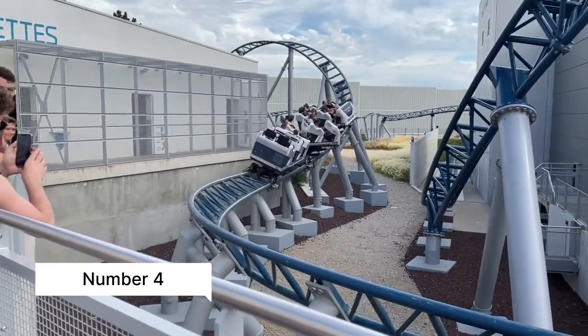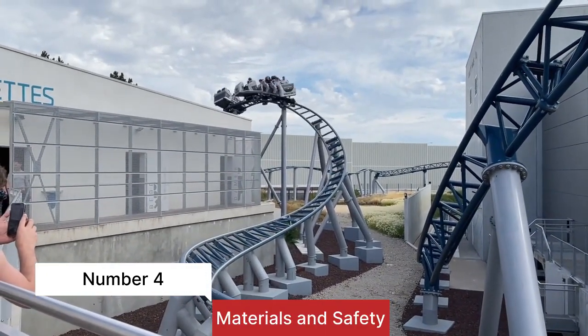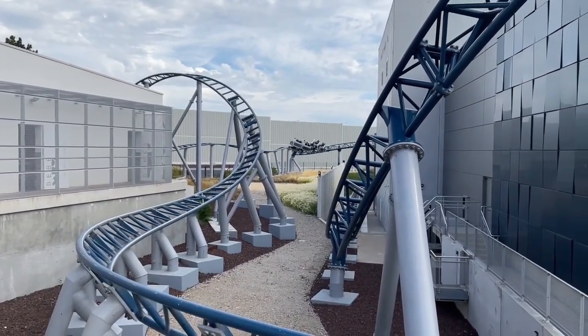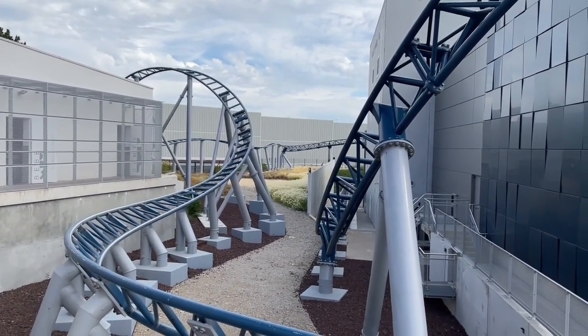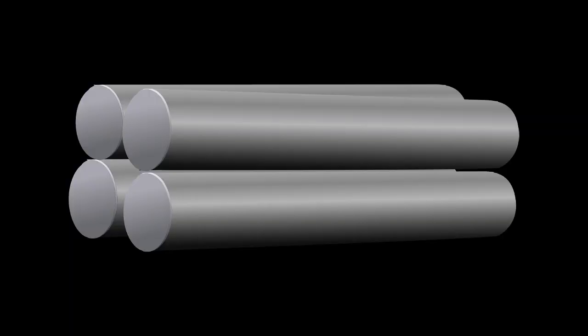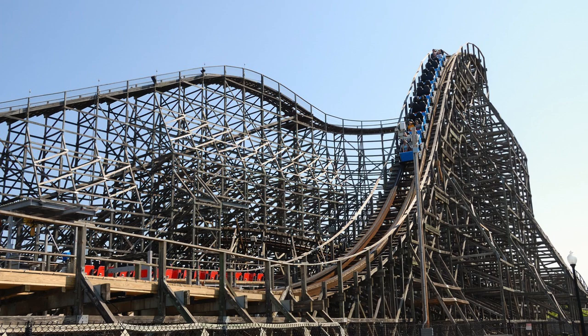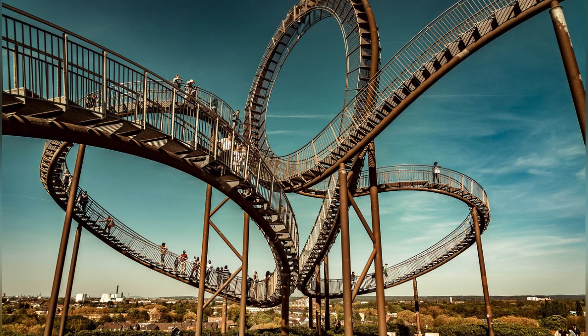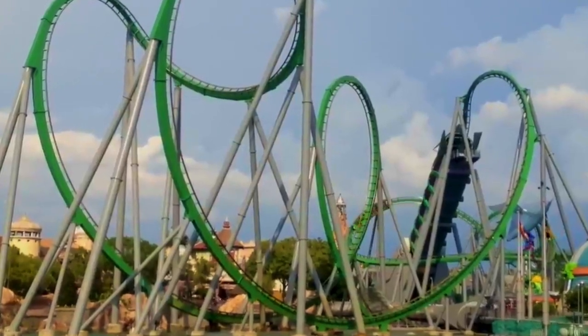Number four: materials and safety. Of course, none of this would be possible without the right materials and safety measures. Roller coasters are built with strong, durable materials like steel and undergo rigorous testing to ensure they can withstand the forces they'll encounter during operation. From stress tests to computer simulations, engineers leave no stone unturned to make sure your ride is not only thrilling but also safe.